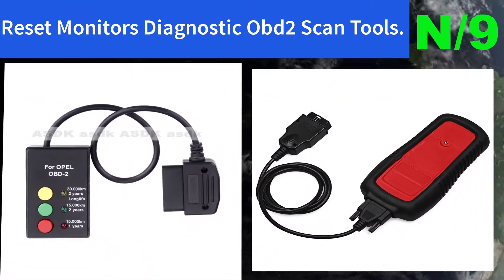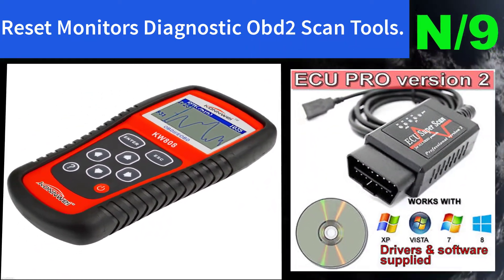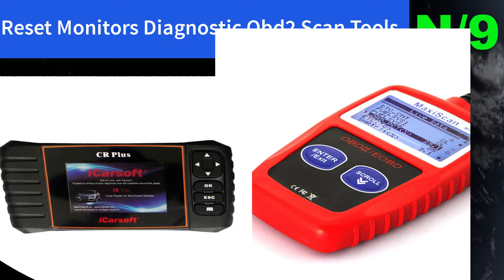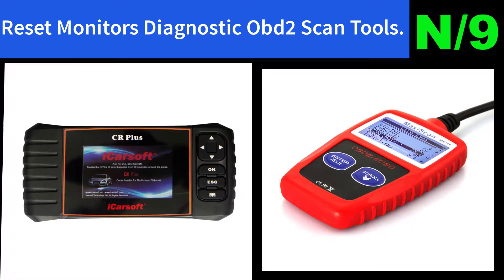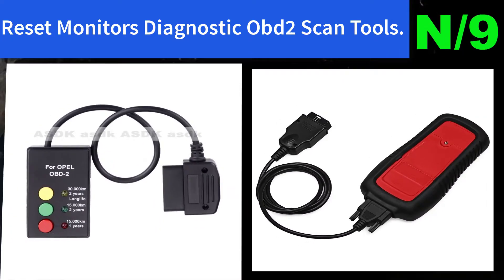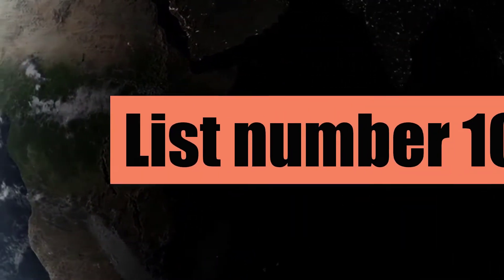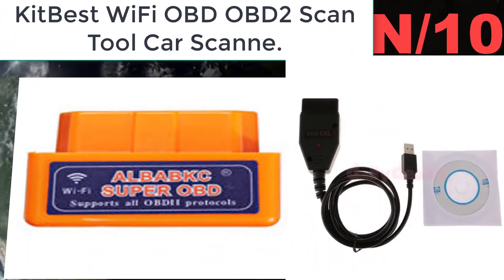Number nine: Reset Monitors Diagnostic OBD2 Scan Tool. This OBD car doctor diagnostic tool identifies engine faults, reads and clears trouble codes — generic codes, pending codes, and manufacturer-specific codes.